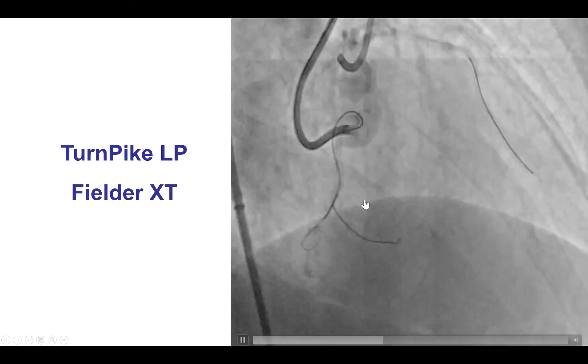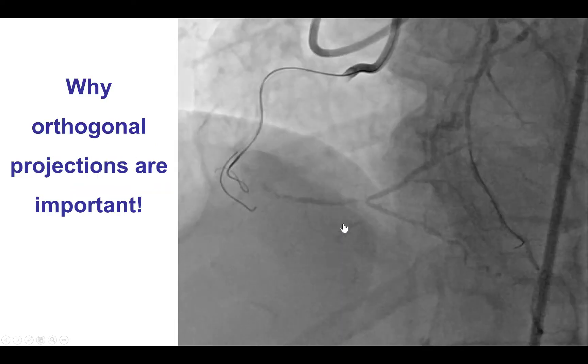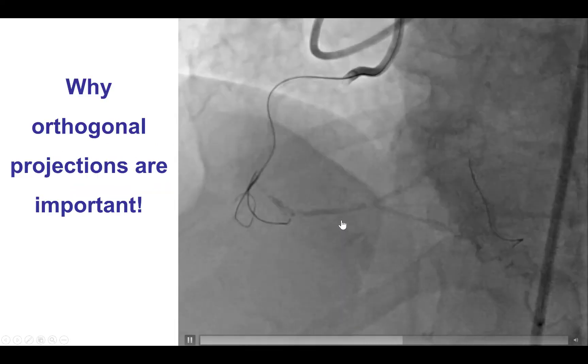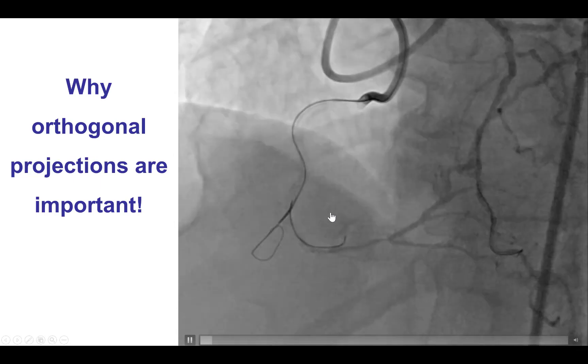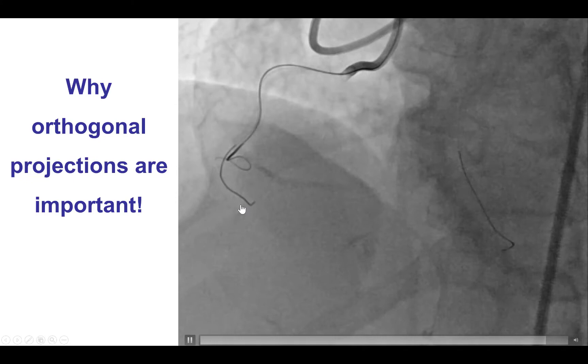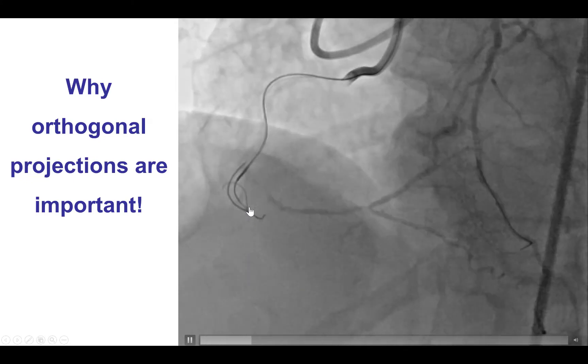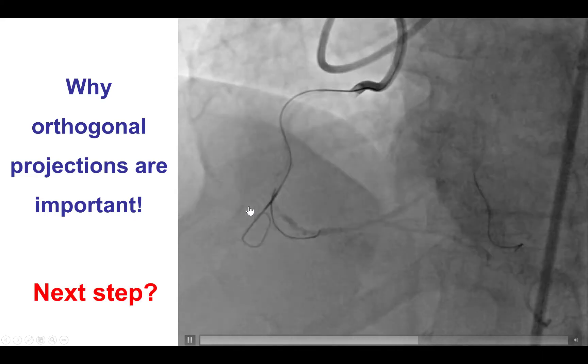We advanced the microcatheter slightly into that stump and then used a Fielder XT to knuckle. However, when we checked the orthogonal projection — the LAO projection — we were in for a surprise. We can now see that the knuckle as well as the microcatheter are outside the vessel structure. So we have essentially caused a perforation.